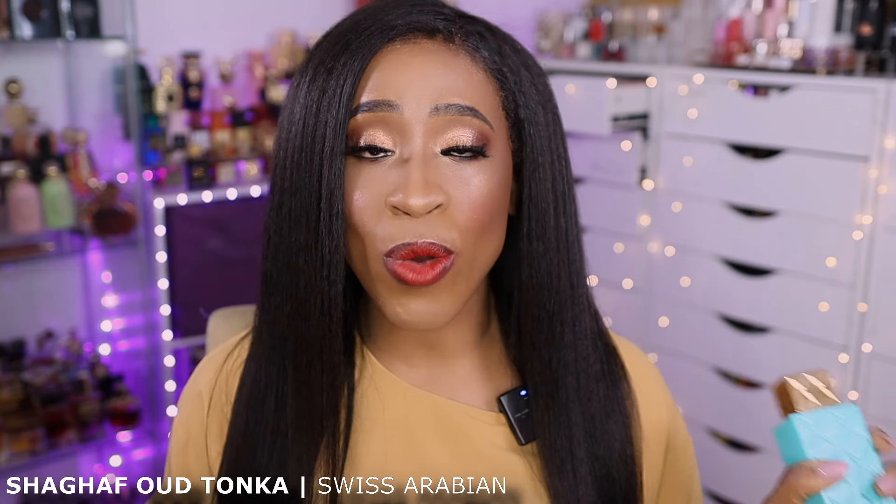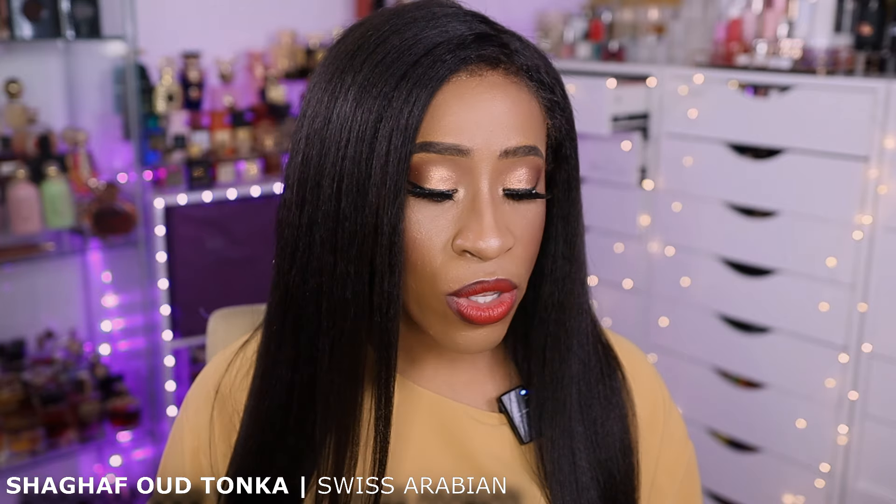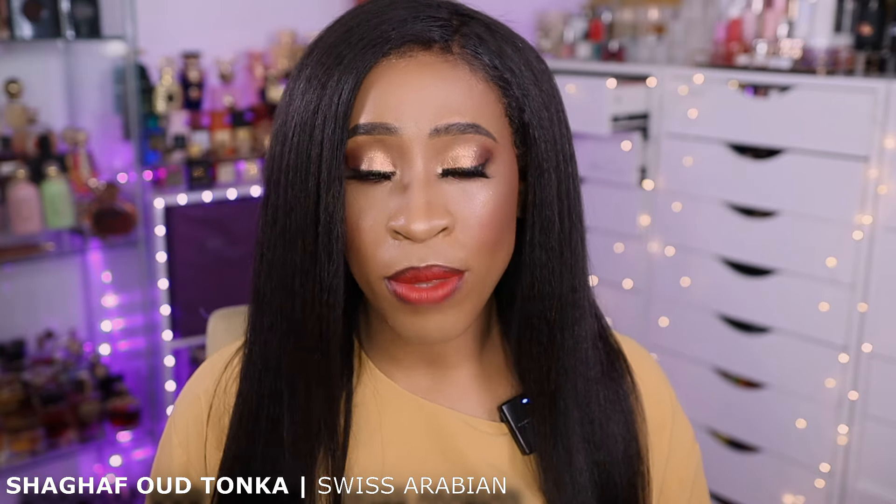So we're going to be talking about Shagaf Oud Tonka. I've gotten a chance to try this fragrance for two weeks. I've been wearing it and I can tell you about dupes for this fragrance. Before we go ahead — I love this fragrance. It's a love for me. I'm going to tell you why I love it, all about the notes and everything you need to know so you can make an informed decision on whether you want to purchase this fragrance or skip it.